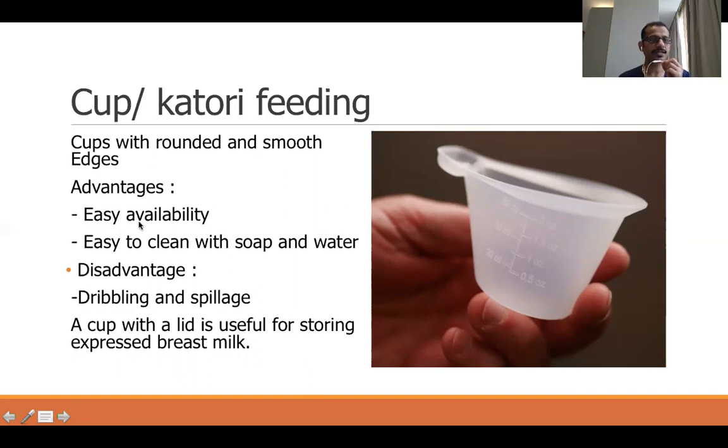The advantages of cup feeding are that it can be used anywhere at home and is easy to clean with soap and water. The disadvantage is that there will be dribbling and spillage, though with the nifty cup spillage may be less. A cup with a lid can also be used to store milk, which is not possible with a spoon or paladai.